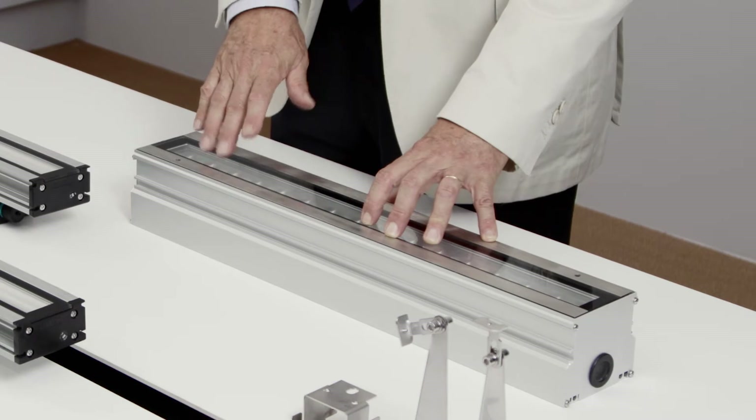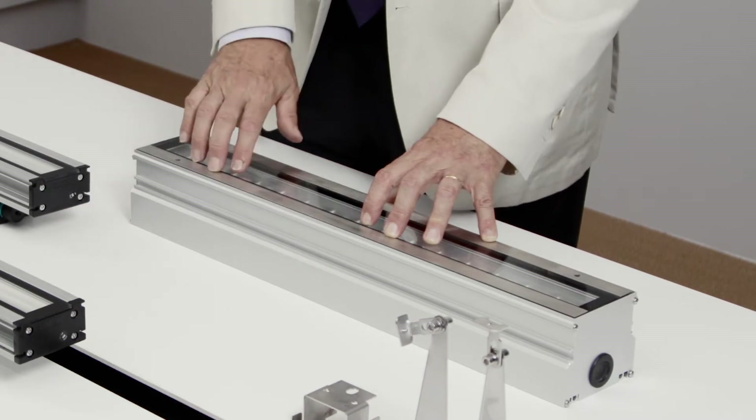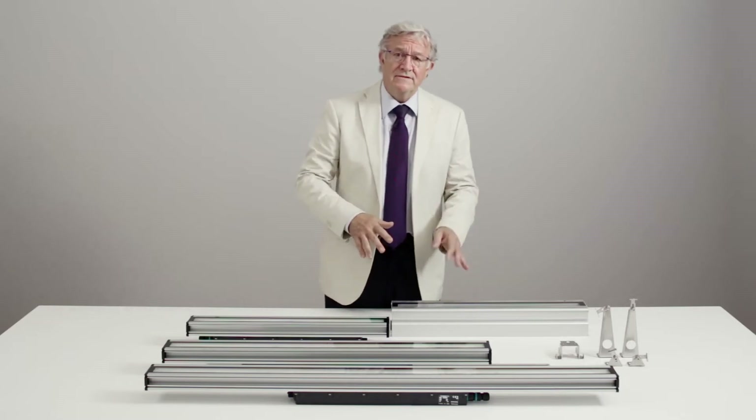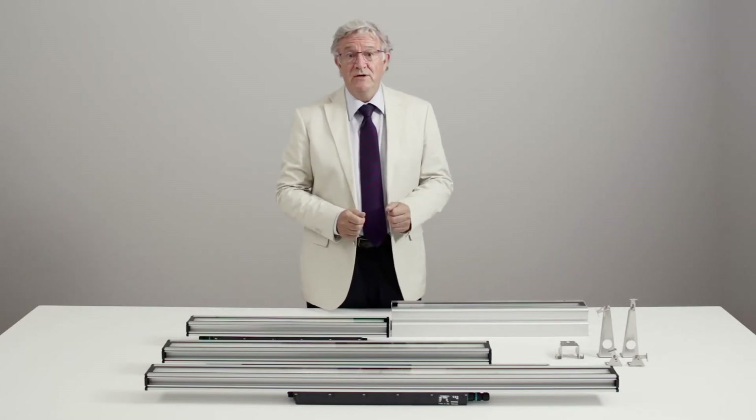The recessed versions are walk-through and drive-through, being IK-10. They are all available with 3,000 and 4,000 Kelvin, as well as RGB white LED.